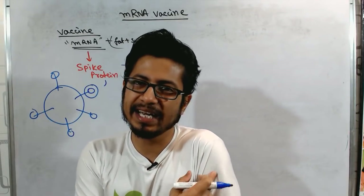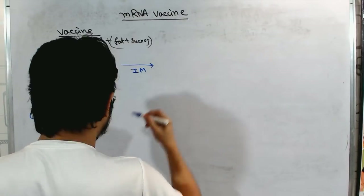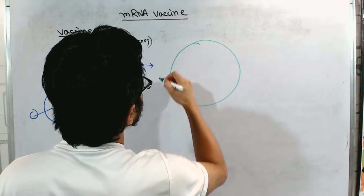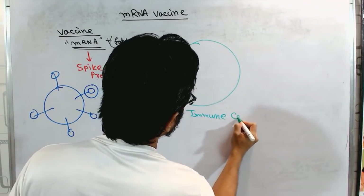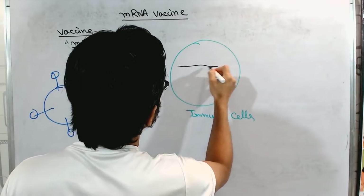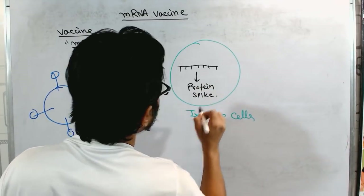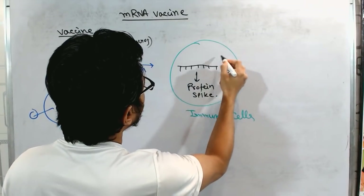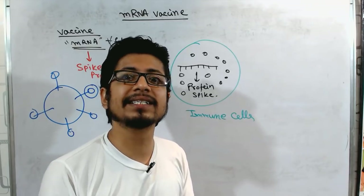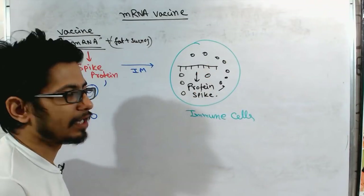The mRNA is inserted into our body intramuscularly via injection. Our immune cells take up this mRNA and produce the spike protein. Once immune cells start making the spike protein, they recognize it as a non-self protein — because our immune system has the ability to distinguish between self and non-self — and they act to destroy it.